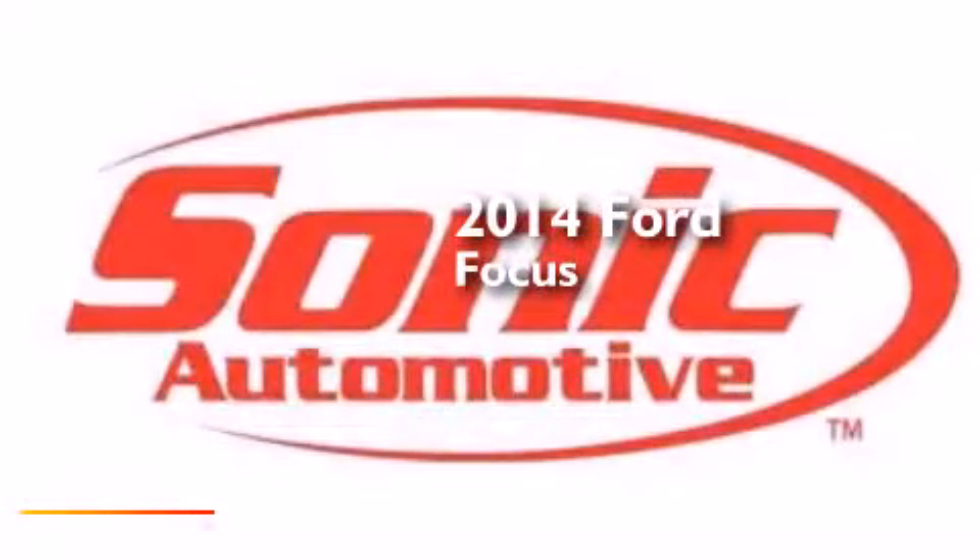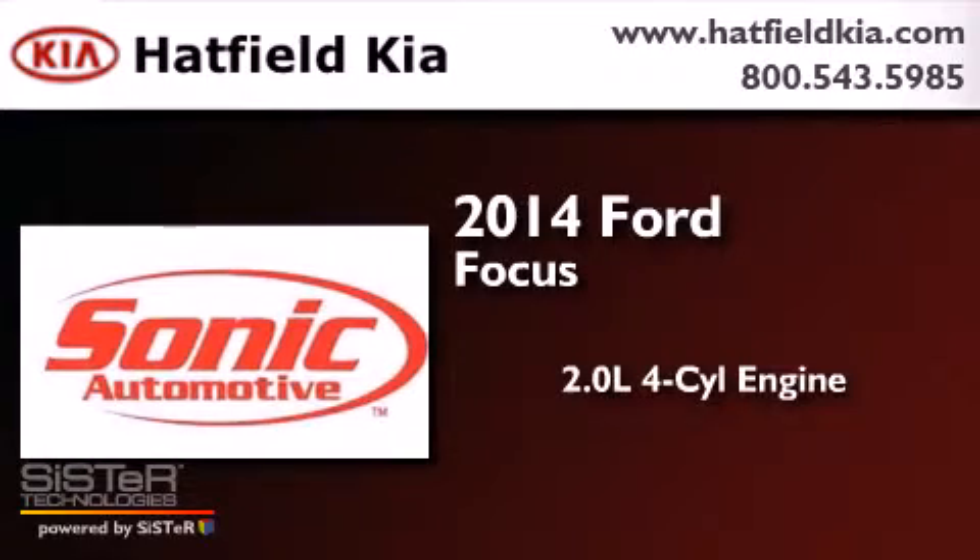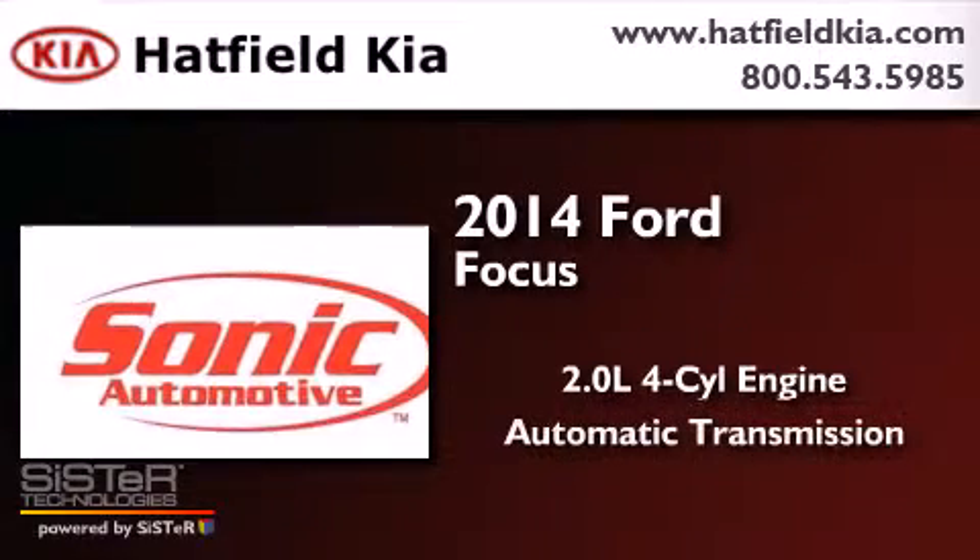This is a 2014 Ford Focus. It features a 2.0-liter four-cylinder engine and an automatic transmission.